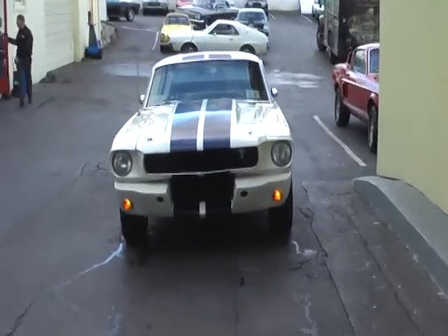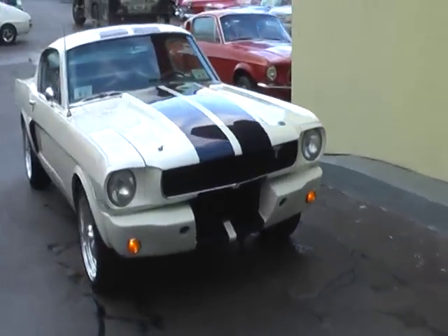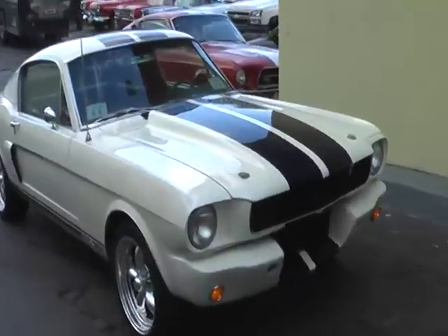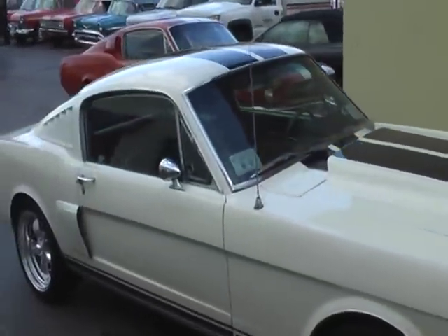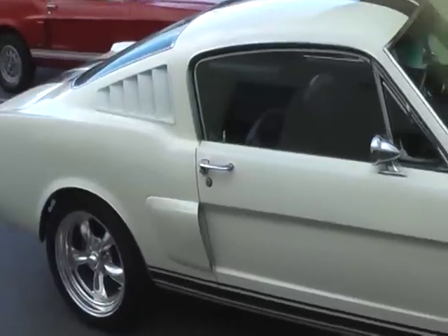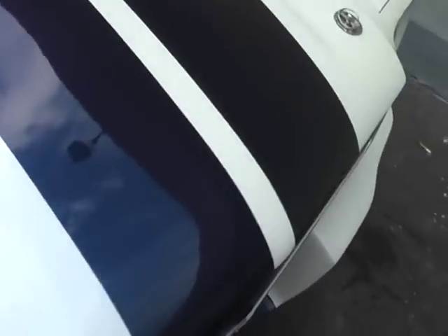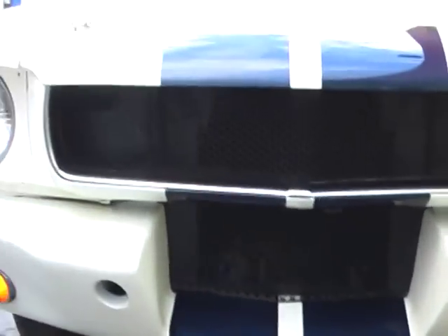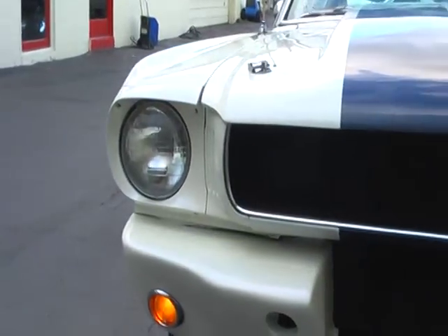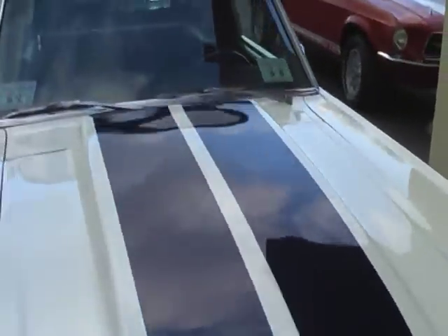A beautiful 1965 Mustang Shelby GT350 Recreation. Show quality Wimbledon white paint with the blue, dark blue Shelby striping. Really cool little Mustang.